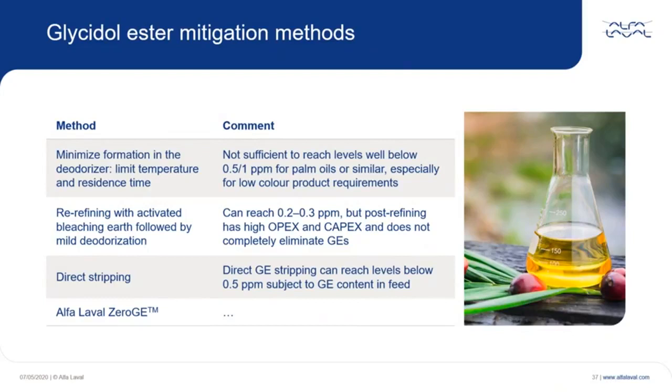There essentially are three ways to mitigate glycidyl ester, or GE. First, minimize GE formation in the deodorizer by limiting the temperature and residence time. Second, refining with activated bleaching earths, followed by mild deodorization. And third, GE stripping. There is also a fourth mitigation method: the Alfa Laval Zero-G.